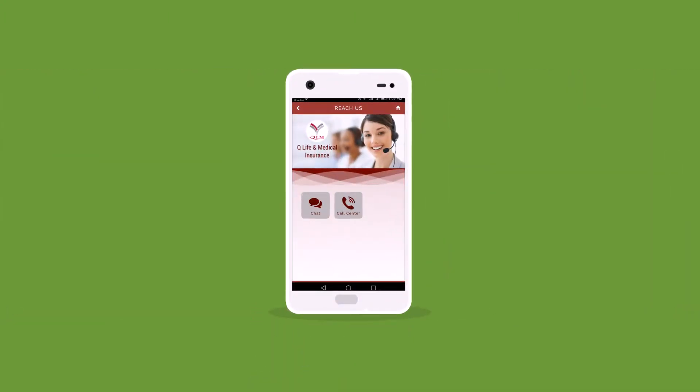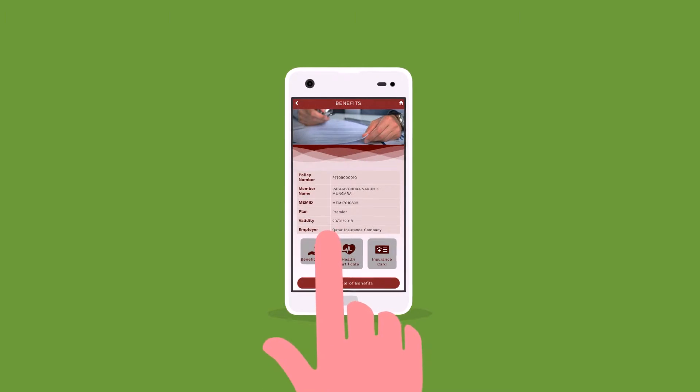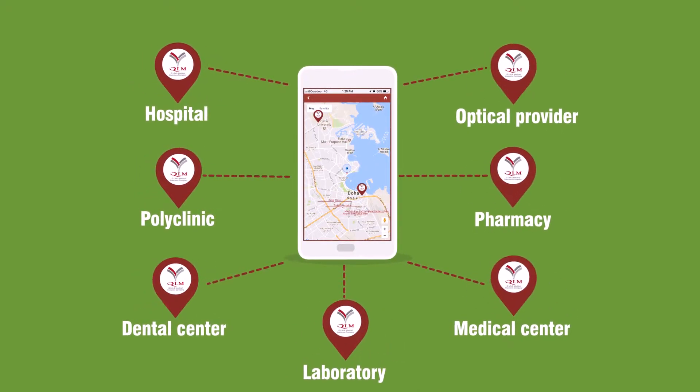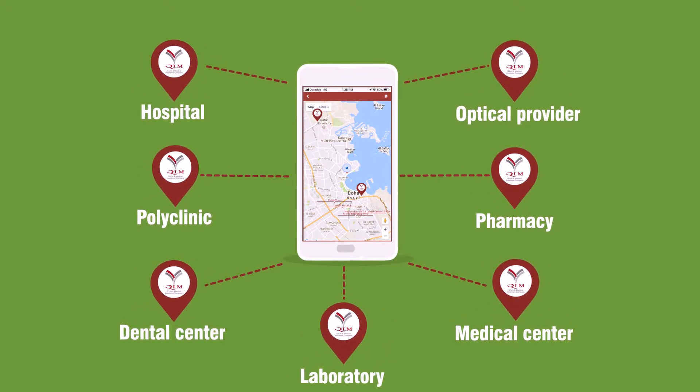Chat with us at any time. Freely preview your benefits, limits, and more. Submit and track your claims instantly. Locate your nearest provider, along with its core specialties and facilities, including navigation.